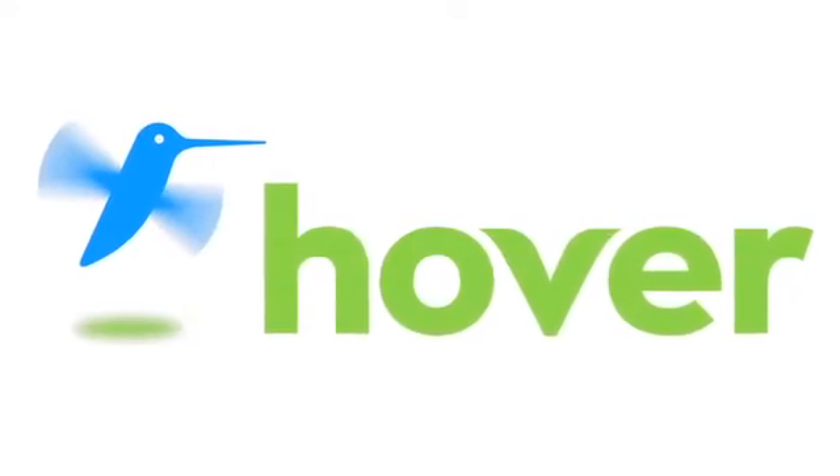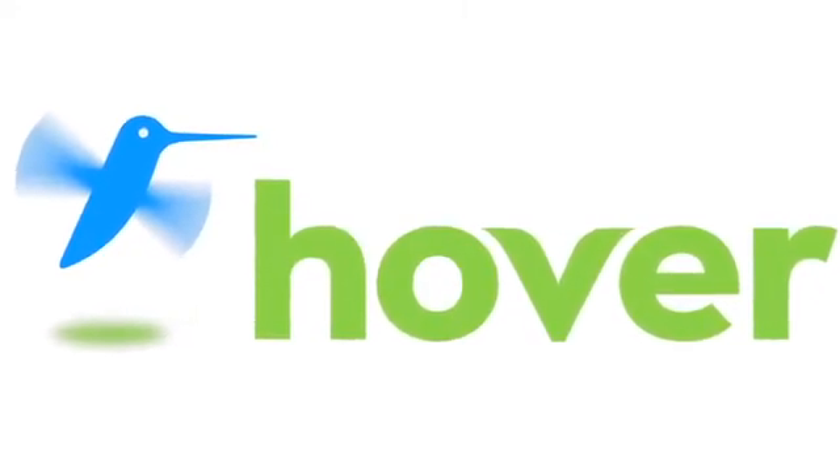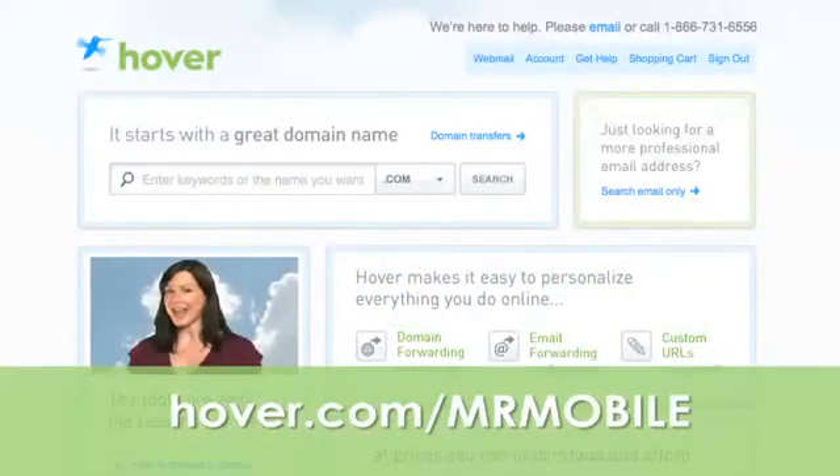This episode is brought to you by our friends at Hover, the easiest way to buy domain names and do more with them. Get 10% off today by visiting Hover.com/MrMobile.